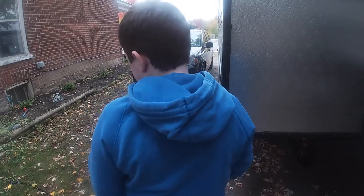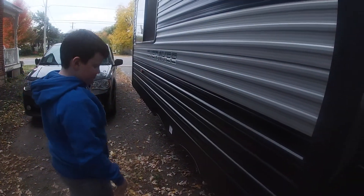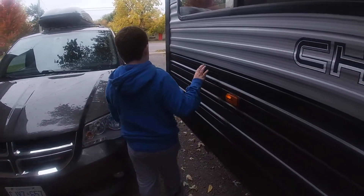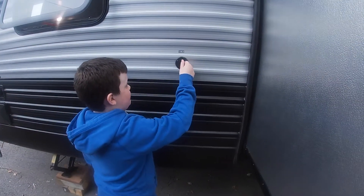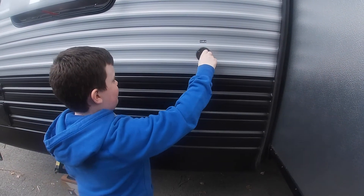Over here you have the slide-out — it slides right out. There's one on the side as well. Then come over here, we have the table, and with that you can hook up to your TV or a radio.